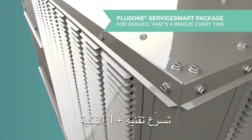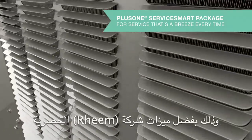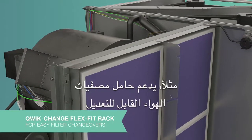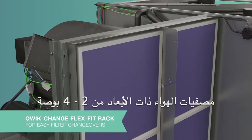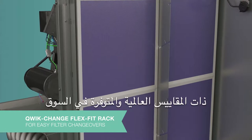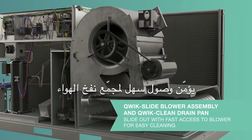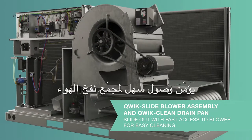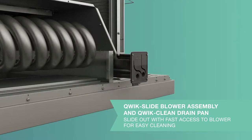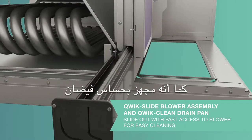Our Plus One service smart package means quick problem-solving and easy access, all due to built-in Rheem exclusive features like our quick change flex fit rack, allowing easy changeover between two-inch and four-inch filters with standard and readily available sizes. The quick slide blower assembly delivers easy access and removal of the blower assembly to service internal components.